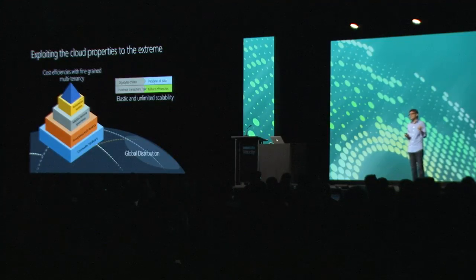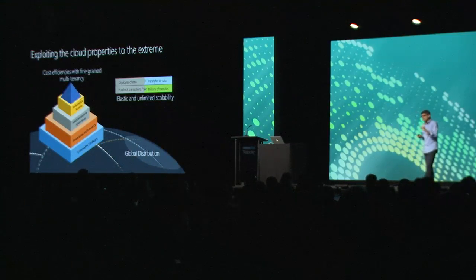All of these properties cannot be added to a database system as an afterthought — they have to be fundamentally designed from the ground up. Also, many of these properties compose and yield interesting new capabilities. For example, you can compose elastic scalability via horizontal partitioning with global distribution such that, as a database, you can scale throughput not just in the time dimension — elastically scaling horizontally over time — but also in the spatial dimension, scaling throughput differently in different parts of the world, elastically. That's the composition of horizontal partitioning and global distribution.